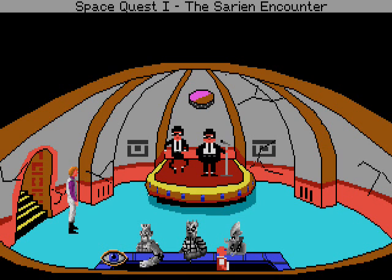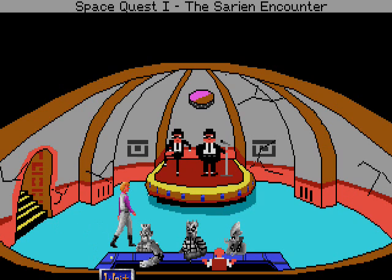You see a book of matches on the bar countertop. Your attempt to get the matches fails.